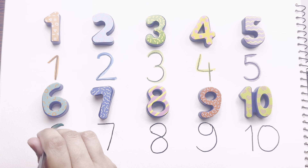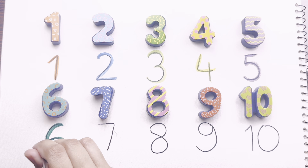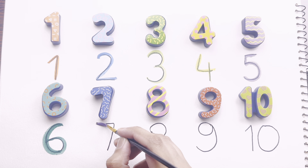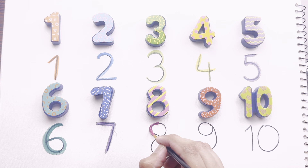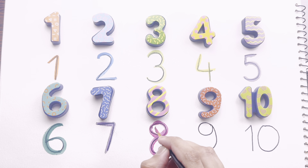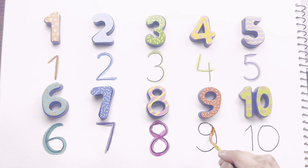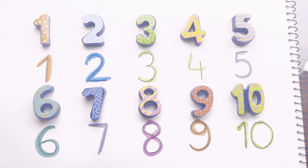Number five — this is purple color number five. Number six — this is green color. Number seven — this is number seven. Number eight — this is pink color. Number nine — this is orange color. And finally number ten — this is green color. Try to learn with me.